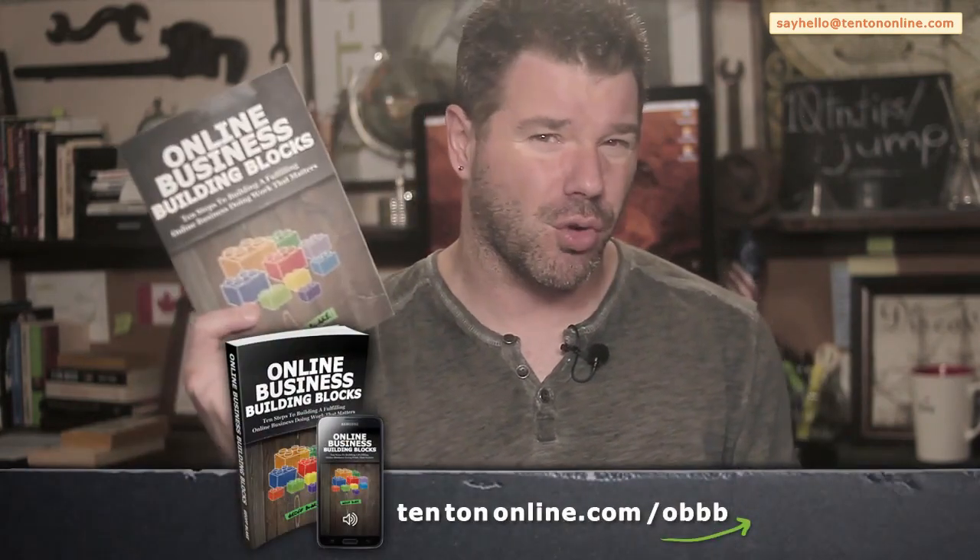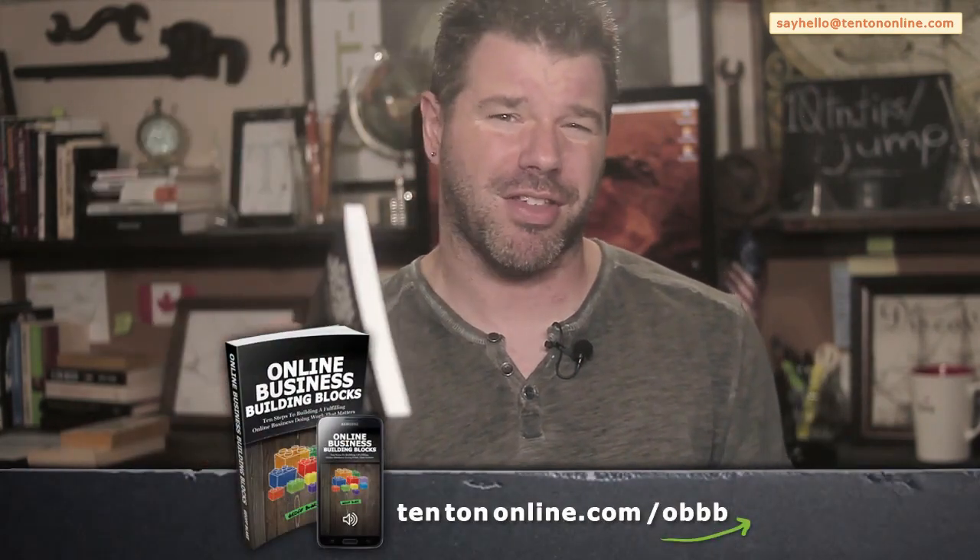There it is — the straight truth about your skill stack and how you can leverage it to begin building your successful, profitable, and fun online business. That's the name of the game. Next, let's get rocking and rolling in Online Business Building Blocks. I'll see you there.